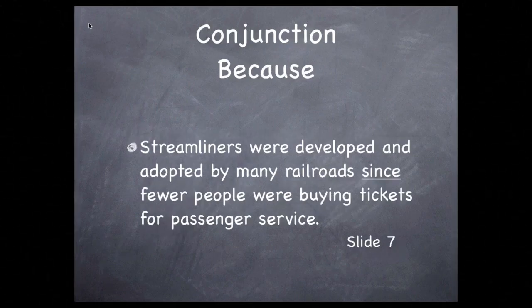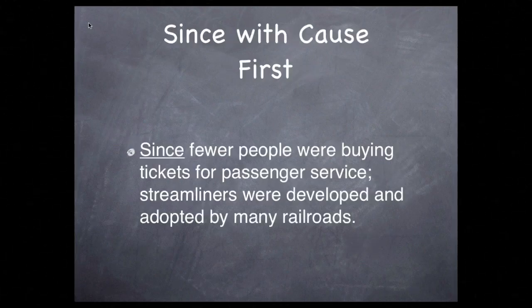To avoid overuse of the word 'because,' you can change up the conjunction you use. The same phrase can be joined using the word 'since': streamliners were developed and adopted by many railroads since fewer people were buying tickets. You can even turn the sentence around using 'since': since fewer people were buying tickets for railroad service, streamliners were developed and adopted by many railroads. Notice I used a semicolon between the phrases — it would also be correct to use a comma, but I prefer a semicolon. Both would be correct.